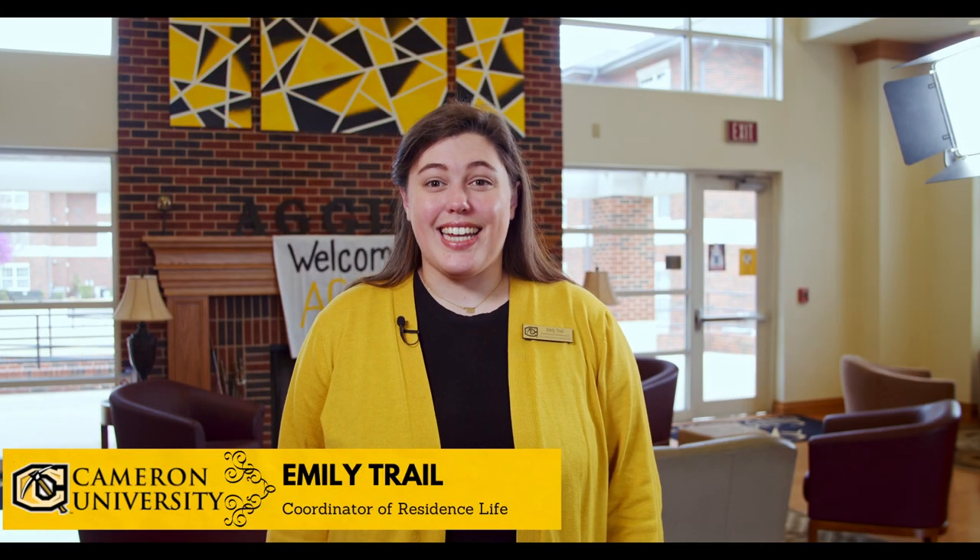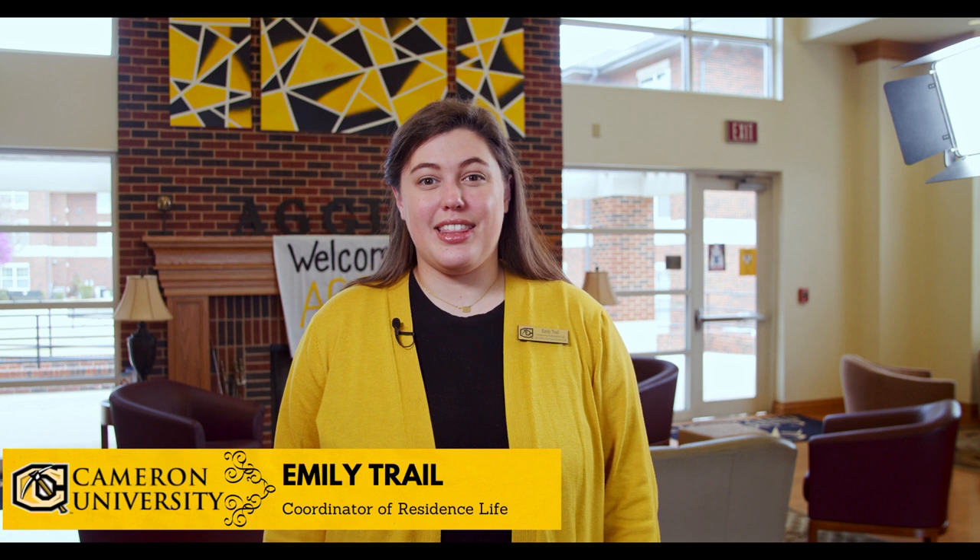Hello, my name is Emily and today I'm going to share with you some of the great things about student housing and residence life here at Cameron University. The Office of Student Housing and Residence Life mission is to provide an engaging, student-centered community within an inclusive, safe environment focusing on student success and supporting the educational experience of each resident.